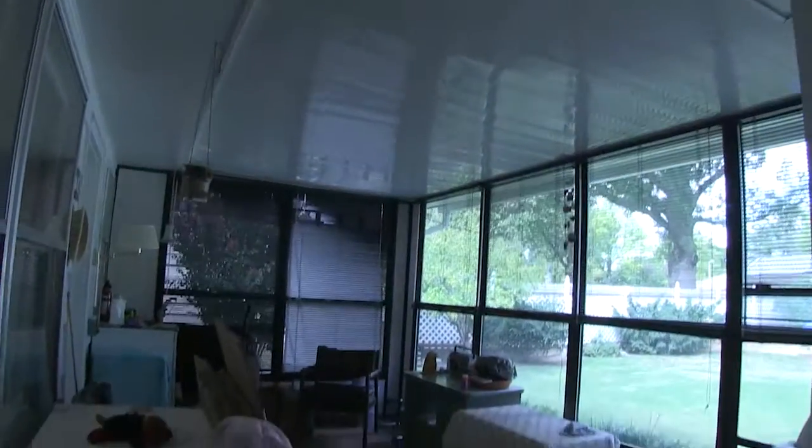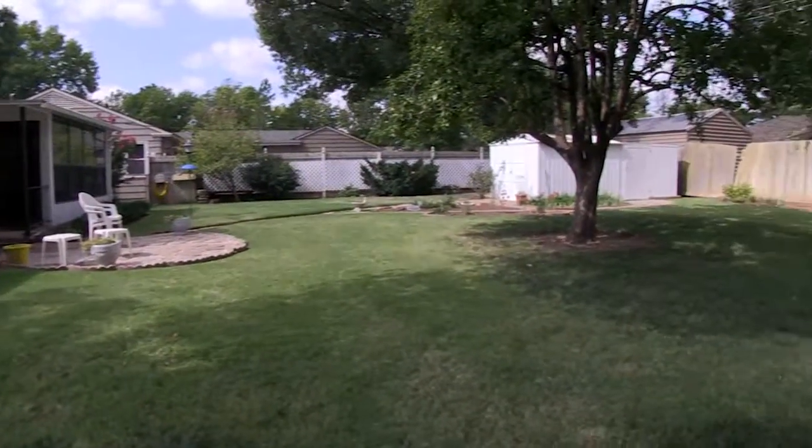Right off the living room here is a sun porch that leads right out to the nice cute backyard. There's room for anything you'd want to do there, and in the neighborhood you just can't beat it.